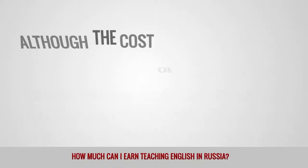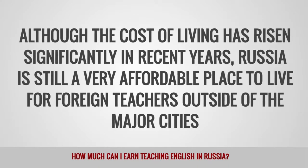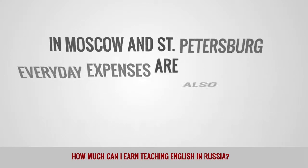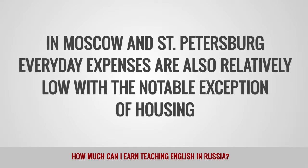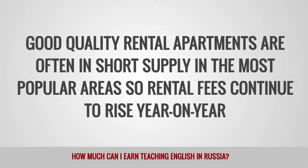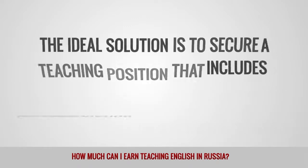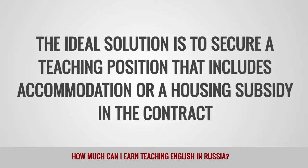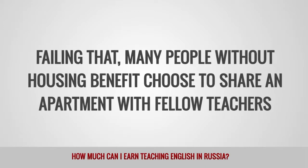Although the cost of living has risen significantly in recent years, Russia is still a very affordable place to live for foreign teachers outside of the major cities. In Moscow and St. Petersburg, everyday expenses are relatively low with the notable exception of housing. Good quality rental apartments are often in short supply in the most popular areas, so rental fees continue to rise year on year. The ideal solution is to secure a teaching position that includes accommodation or a housing subsidy in the contract. Many people without housing benefit choose to share an apartment with fellow teachers.